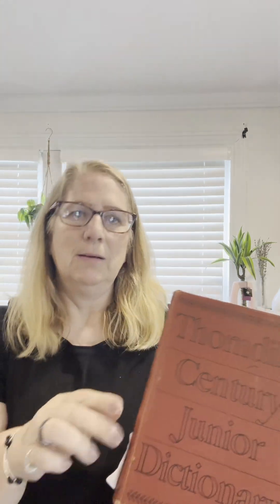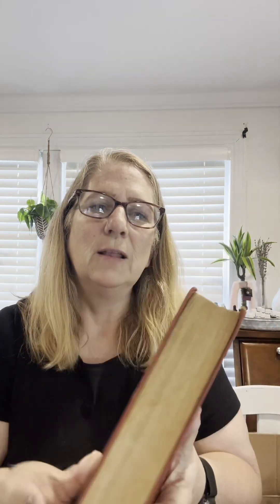I also got a Thorndike Century Junior Dictionary. This was $1.99 and the dictionary was also $1.99. I love the vintage look. I know a lot of people use these to decoupage something. I haven't quite decided if I'm just going to sell this as is or if I'm going to tear it apart and do something else with it.